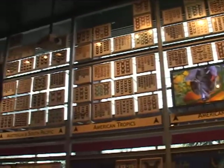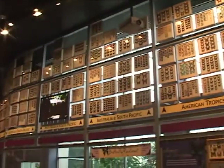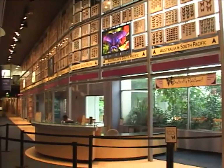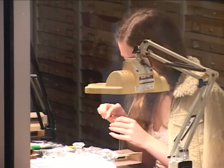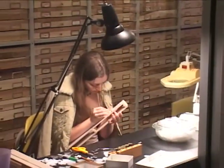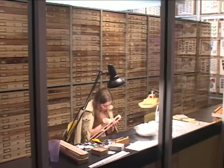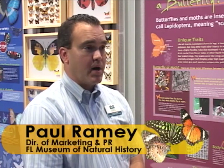As visitors continue into the public gallery area of the McGuire Center, they can view into the collections and see scientists working. We have the Miami Blue Project going on. The Miami Blue is an endangered butterfly that was believed to have gone extinct, and a small colony was found in the Florida Keys. We've been breeding them and re-releasing them back into the wild.